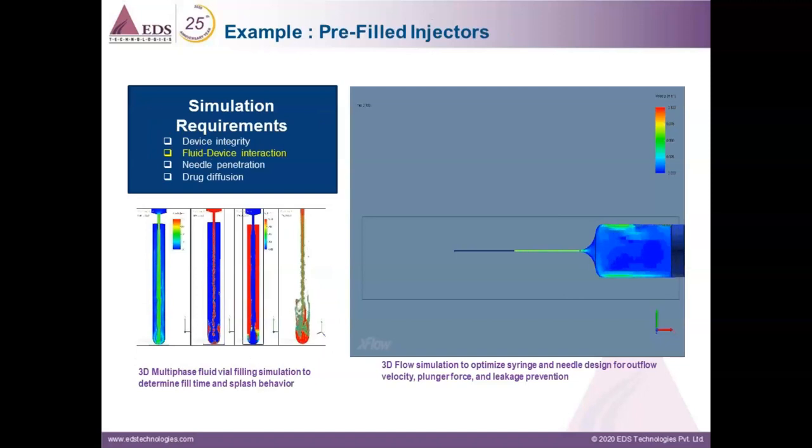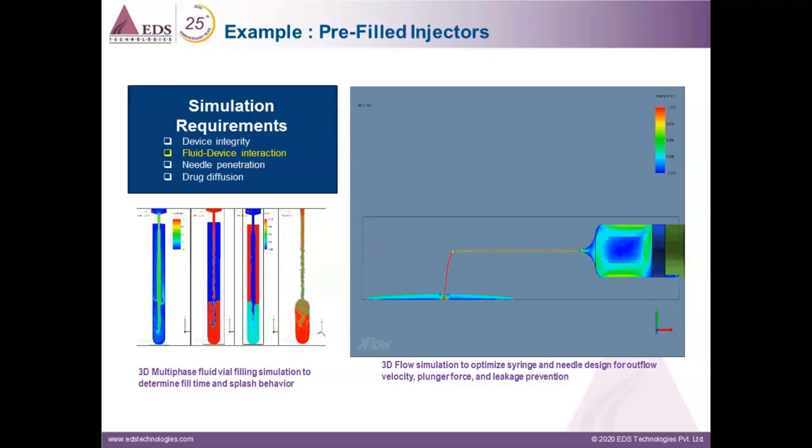Fluid-device interaction plays a key role in simulations like those shown on screen. We perform such interactions to understand how the overall drug-device system performs. We are seeing increasing usage of 3D fluid-structure interaction simulation, which is helping to optimize the syringe and needle design, because for a specific drug the needle size and syringe size will be different. In order to obtain the desired design, flow velocity, or force-displacement characteristics and to minimize leakage, we perform fluid-structure interaction simulations very effectively using Simulia Abaqus. We are also seeing increased usage of simulation in filling and packaging of vials and other drug-filled injection devices.